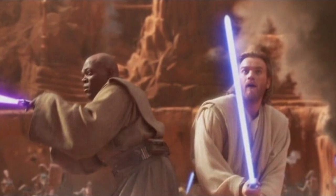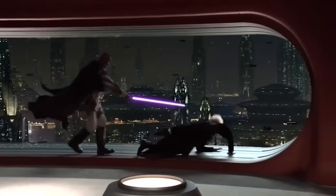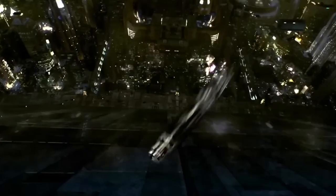Windu's purple lightsaber first appeared in Star Wars Episode 2: Attack of the Clones, and was lost when it fell out of a window during Windu's fight with Darth Sidious in Star Wars Episode 3: Revenge of the Sith.